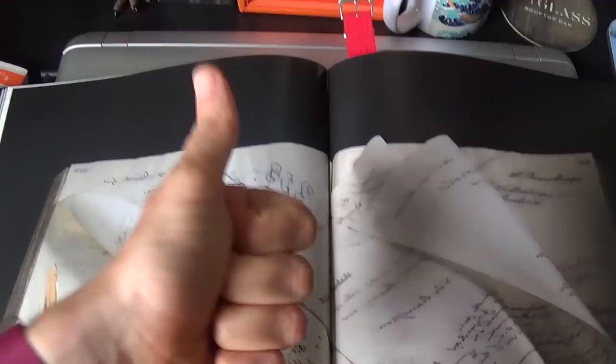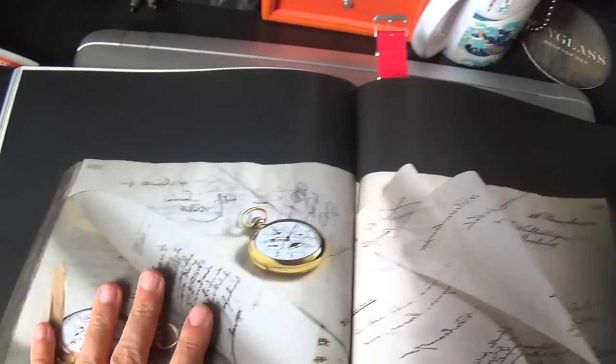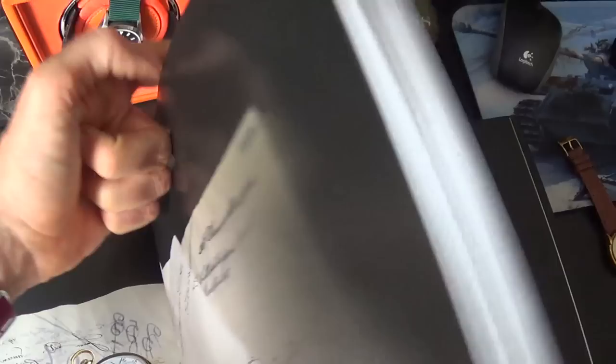Hi guys and welcome to the show. I thought I'd start off with a quick shout-out to my good friend Michele for giving me this absolutely gorgeous book on Vacheron Constantin, which we'll be discussing in today's video. Before I get into this video I just want to show you something — and yes, I'm using a NATO strap as a bookmark.